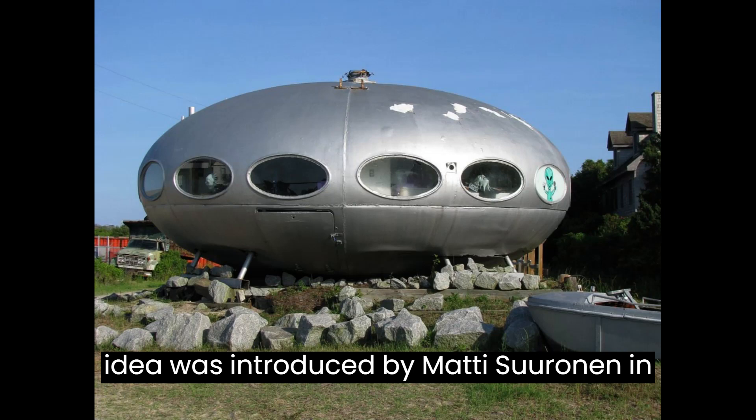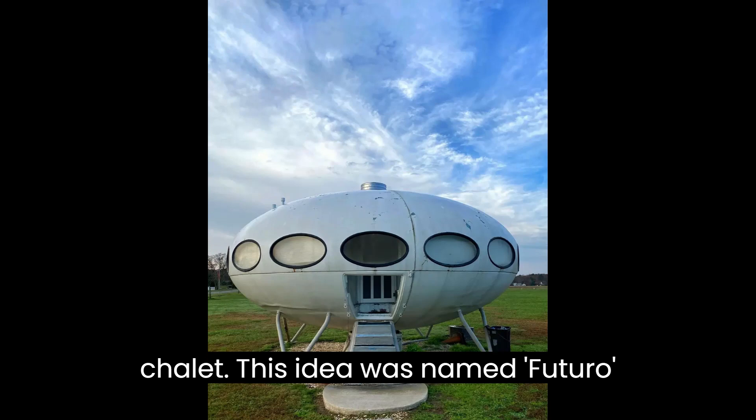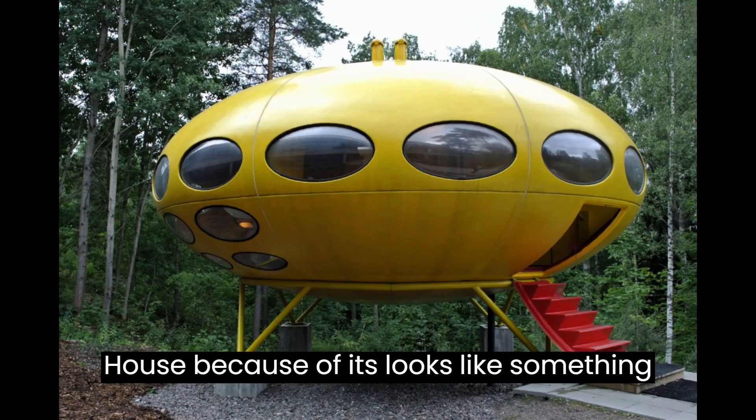This idea was introduced by Matti Suuronen in 1968 as a portable ski chalet. It was named the Futuro house because of its looks like something from the future.